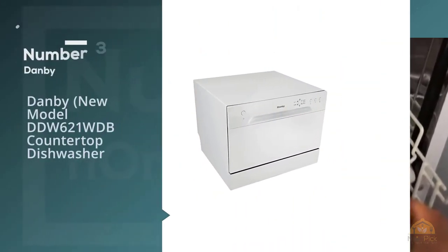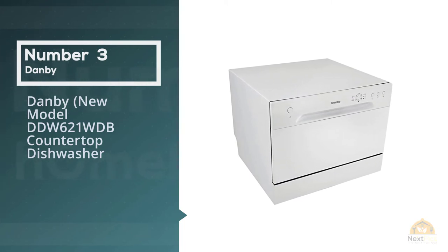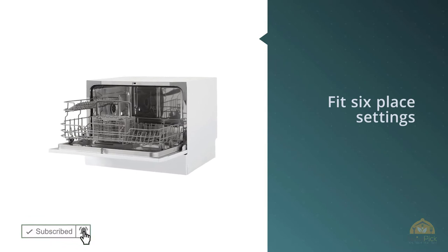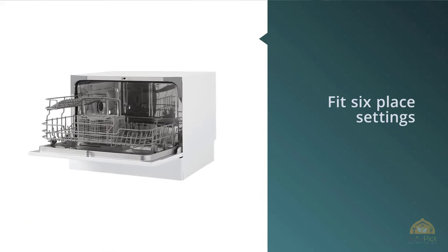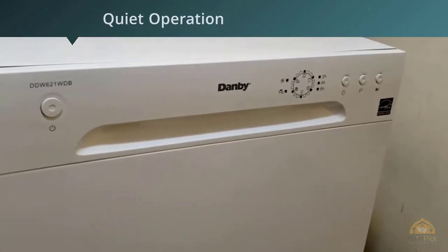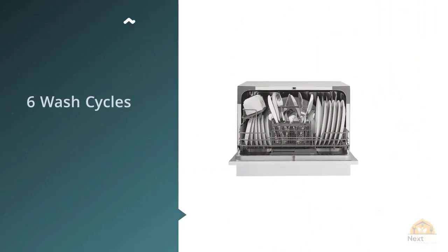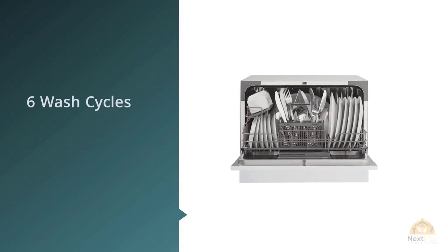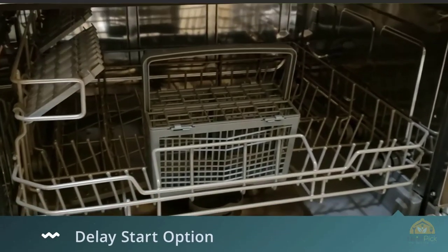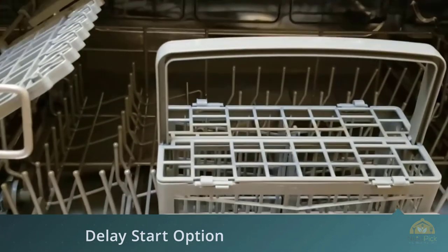Number 3. Danby New Model DDW621WDB Countertop Dishwasher. If you have smaller space constraints, Danby also makes countertop dishwashers, one of which is the Danby DDW621WDB. While this countertop dishwasher looks small, it can fit six place settings, where each place setting involves plates, a bowl, a glass, a teacup, and some cutlery. You won't be able to fit a spaghetti pot in there, but that's true for any countertop dishwasher. With a wide variety of cycles to choose from, you shouldn't have a problem getting difficult stains off your dishes.